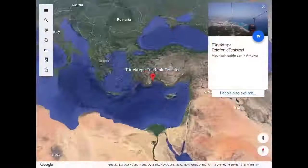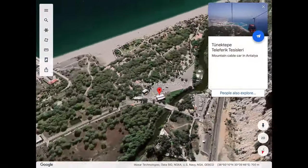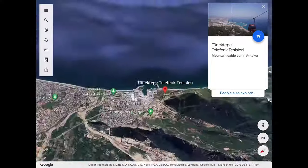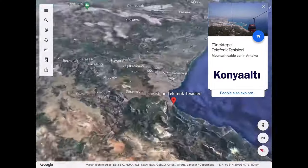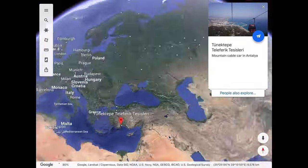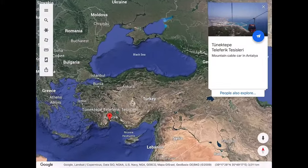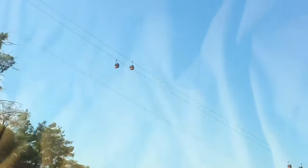We are checking out the Tenektepe Cable Car, or Teleferik in Turkish. It's close to the city center, located in the Konya Alta district in the city of Antalya. If you're not driving, you can take a bus to the site — just use Google Maps, which in our experience is reliable around the city. Otherwise, you can always take a cab.